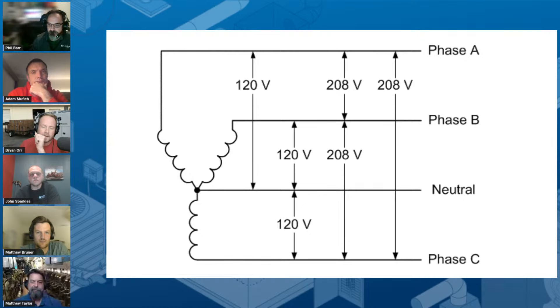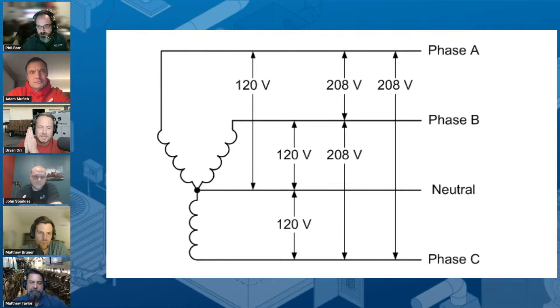Let's pull up the Y configuration. This is a Y-configured three-phase system — that's why they call it that, because of the shape. Let's talk about phase balancing, because this is a really big factor in three-phase that we don't talk about as much in single phase. Phil, try to keep it as simple an explanation as you can.